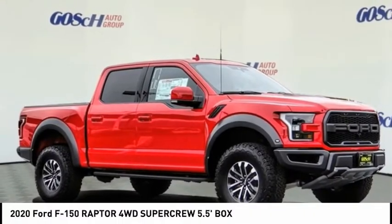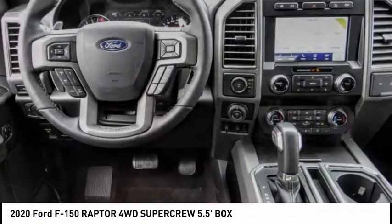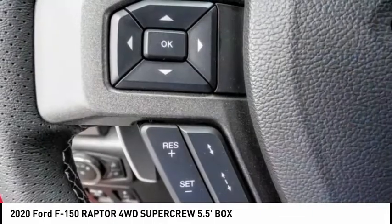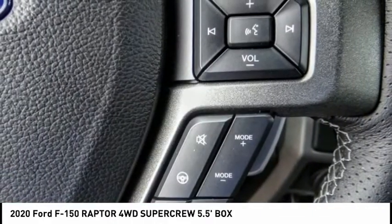Stop by and take a look at the 2020 F-150. A Ford F-150 knows how to handle any situation. It's built to follow orders, no whining, and is priced below $70,000.